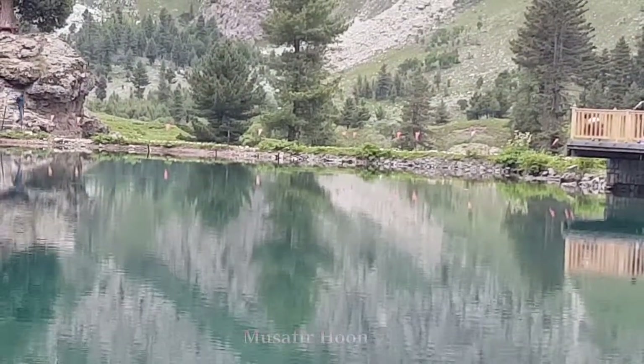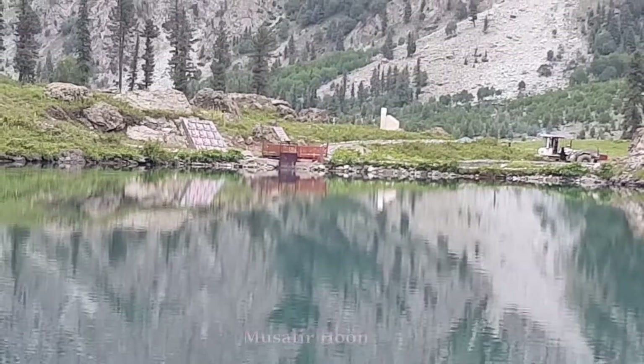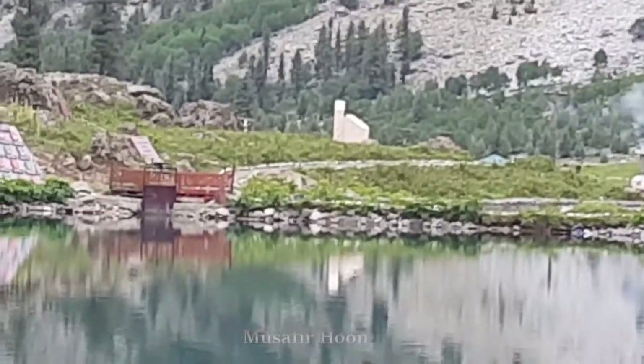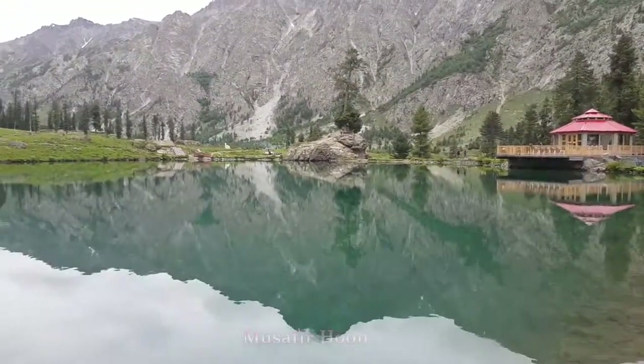There are two channels that flow — one underneath this side, along the right side of the rock, and on the left, this red contraption that you see is actually used to control the flow of the water.